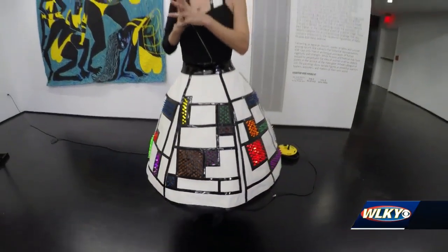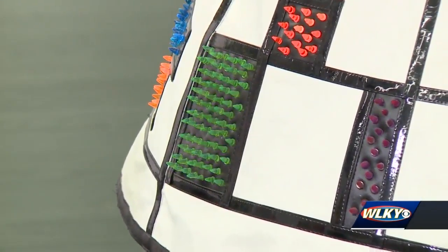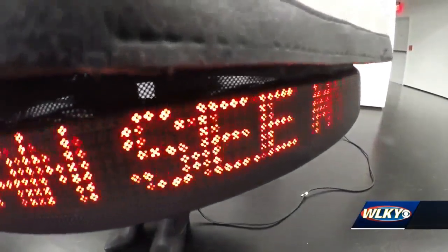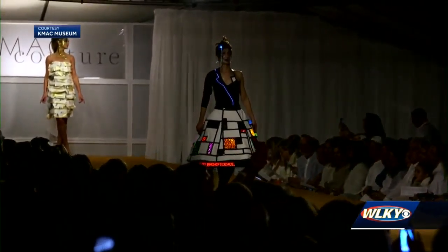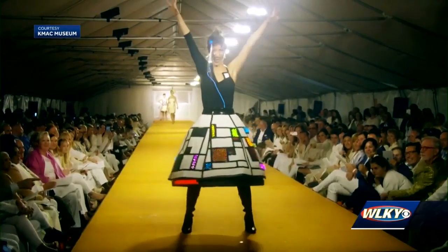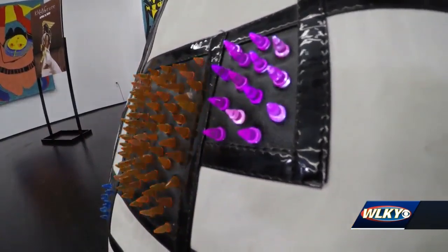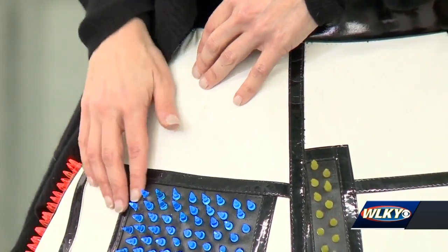Jennifer Radoff created this piece for the 2019 show out of something that you might recognize — taking something that brought that light and happiness to me from my childhood. Hundreds of Light Brite pegs illuminate a skirt Radoff made from white vinyl and patent stitching. But it took a team of people and some electric work to pull it off. The armature is a hoop skirt and the wires go around and up.